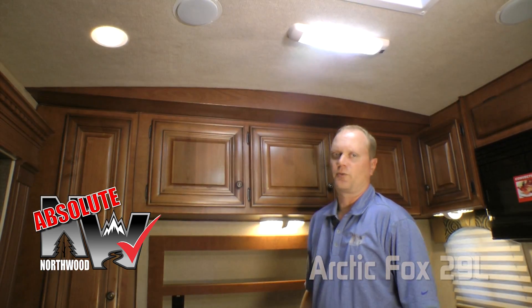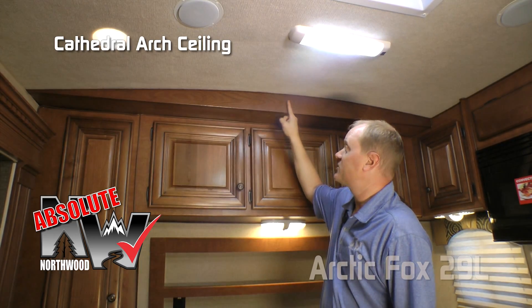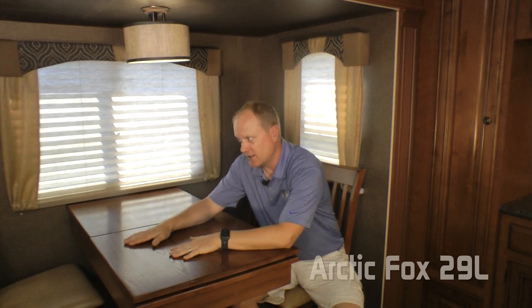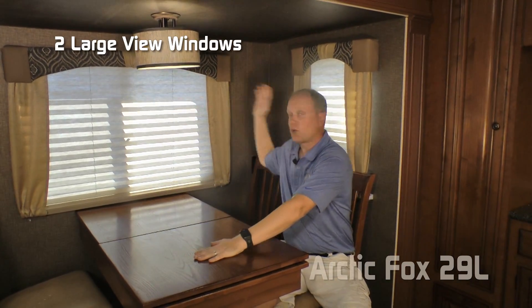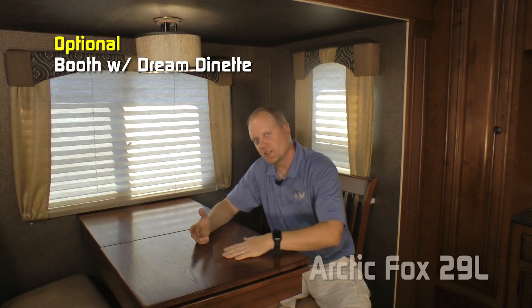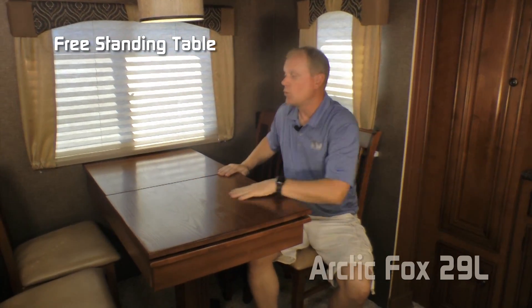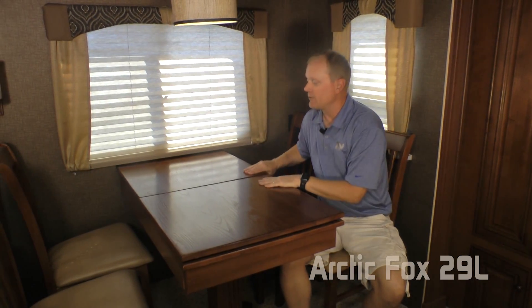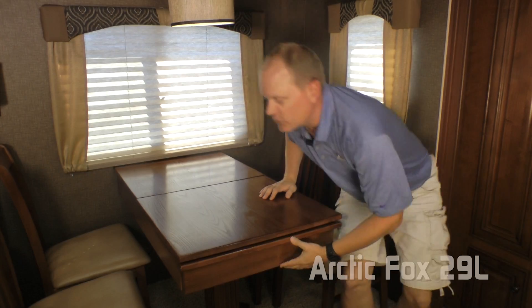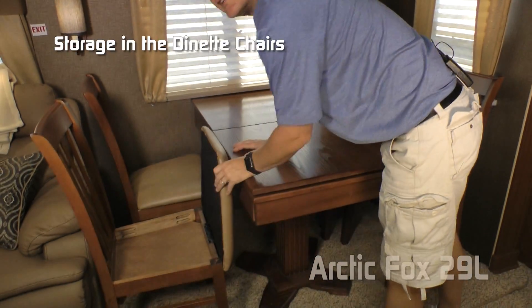Another Absolute Northwood feature is cathedral arch ceiling construction, which adds up to an additional four inches of headroom. Here in the dinette sofa slide, you'll find two large view windows and two additional 110 outlets. You can choose a standard booth dinette or the standard configuration — a freestanding table with four dinette chairs. The table features in-table storage with a sliding lid, and all four chairs offer additional storage as well.